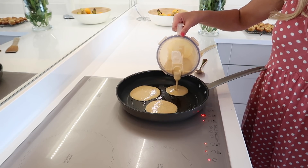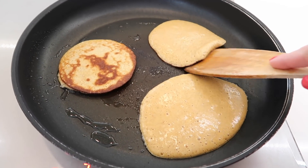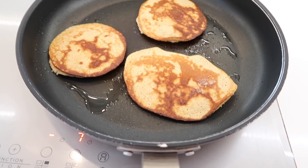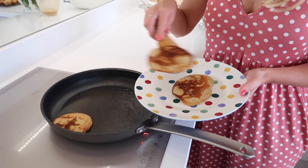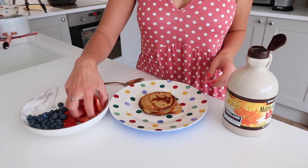These are quite thin compared to traditional American-style pancakes, but if you stack them up, they won't even notice. They're basically like banana omelets, but they're so delicious. This is also a great way to get eggs into your child if they don't like the texture of scrambled eggs.